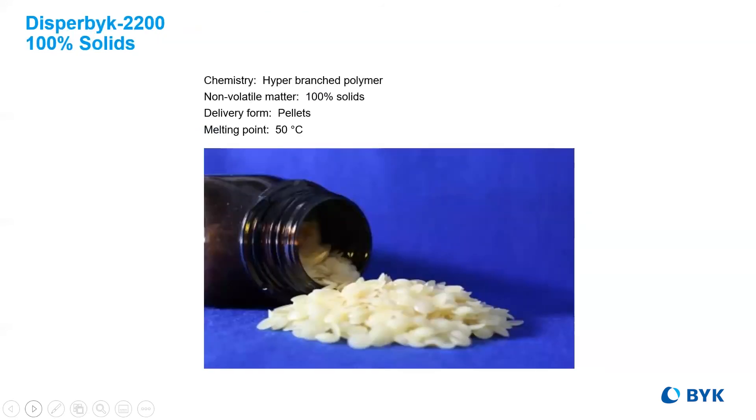100% solids can also mean pelletization for improved incorporation in systems looking to reduce the use of liquids altogether, like powder coatings or heavy-duty general industrial systems.